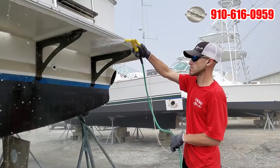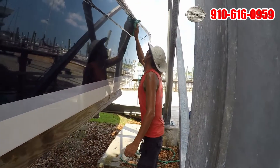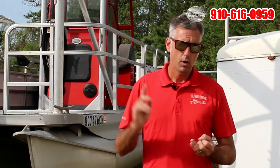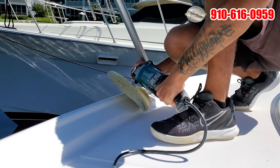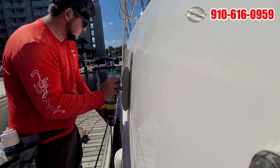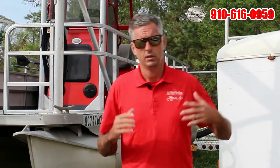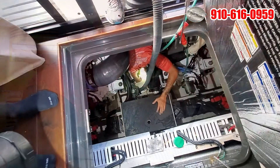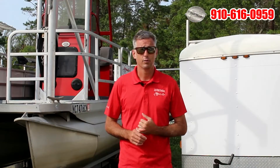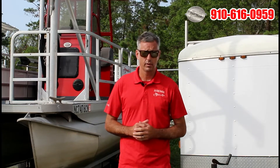Our basic wash programs are weekly, bi-weekly, or monthly, with discount programs based on frequency. Waxing programs work the same way — that's a biggie. You have to keep that sunblock on the gel coat to keep it protected from UV and salt. We do metal polishing, ceramic coatings on metals, glass, vinyls, and just about all parts and pieces of the boat — your interiors, bilges, engine rooms, pre-sale for brokerage firms or yourself, and carpet cleaning.